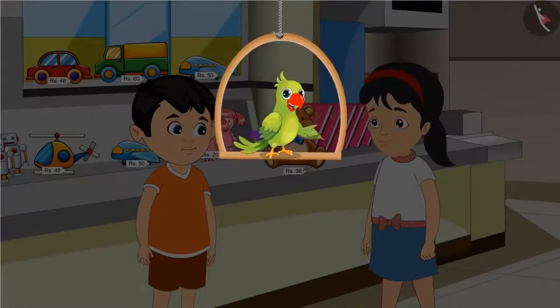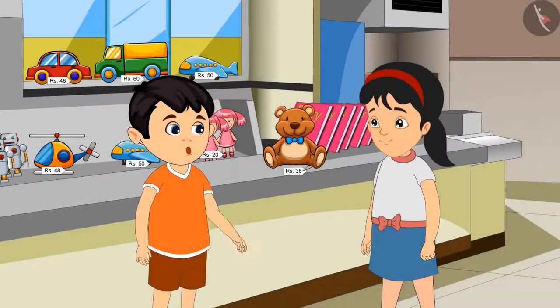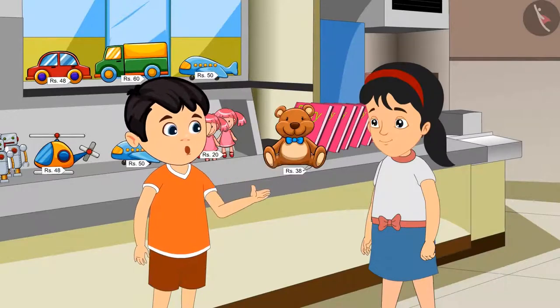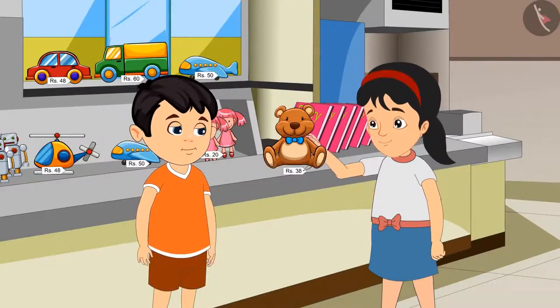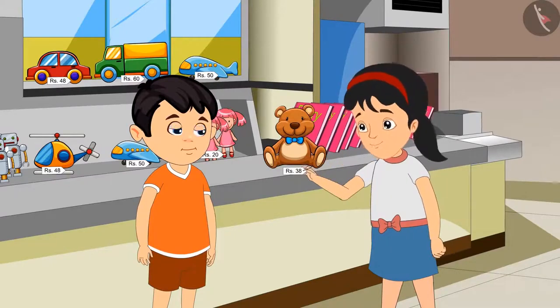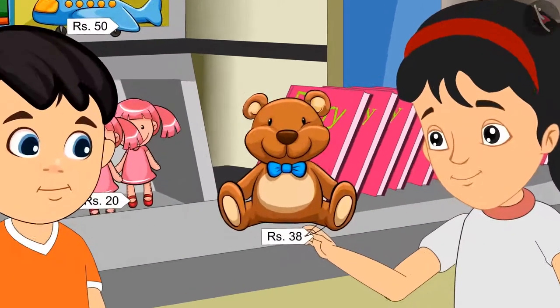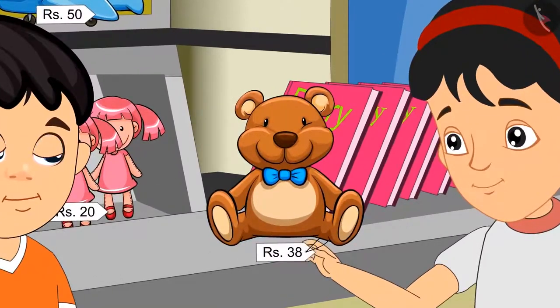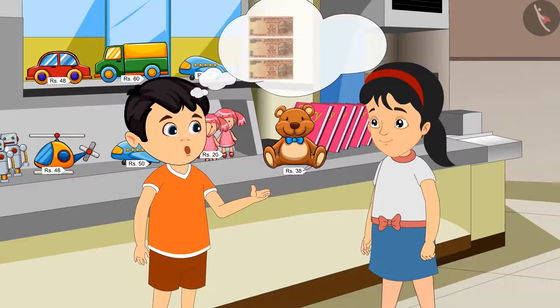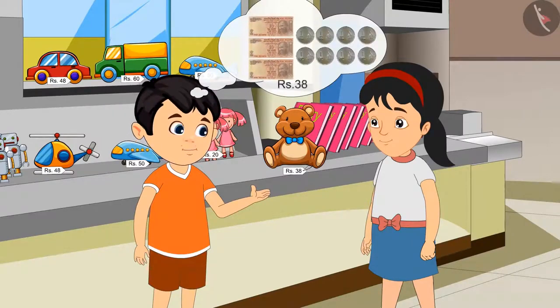Today, Jhotu and Pinky have come to the market to buy a toy. Pinky, look at this — this is such a nice toy, we should buy it. Yes, Jhotu, you are right. The price written here is Rs. 38. Rs. 38 means we have to give 3 notes of Rs. 10 and also 8 coins of Rs. 1.